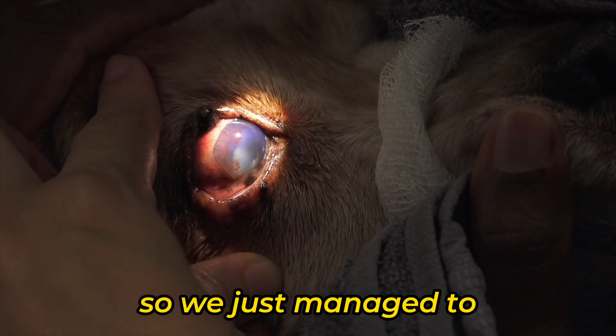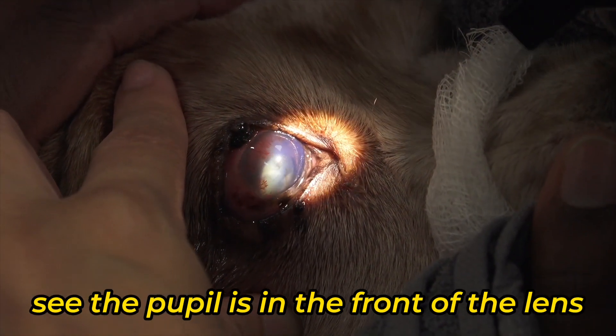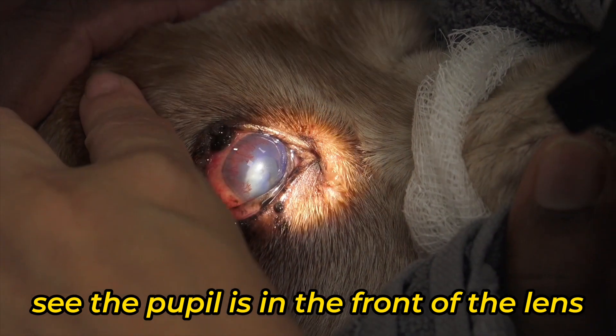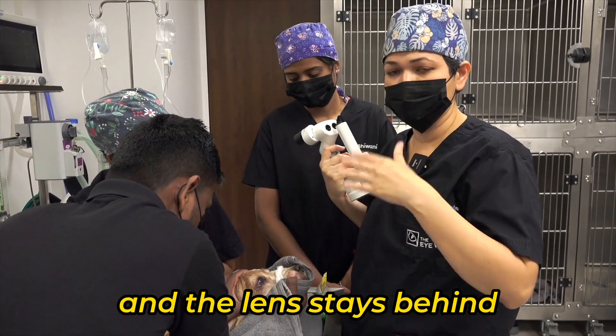We just managed to push the lens back in. If you have a look here, you can see the pupil is in the front of the lens — the lens has moved back. We are going to put some eye drops in so that the pupil constricts and the lens stays behind.